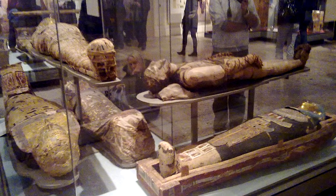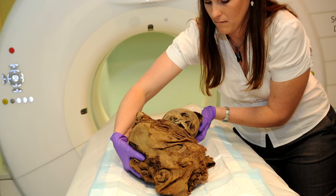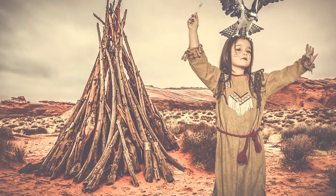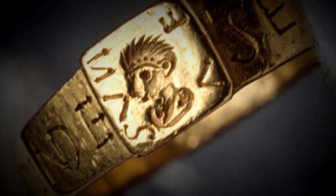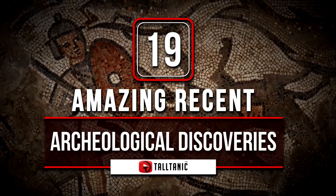From the discovery of Egypt's youngest mummies to the unearthing of a medieval artifact in a parking lot, archaeologists are discovering new and exciting things that give us more info about the way our ancestors lived. Join me as I tell you about buried treasure, ancient evidence of advanced societies, and even a real-life artifact that could have inspired the Lord of the Rings. These are the most amazing recent archaeological discoveries.